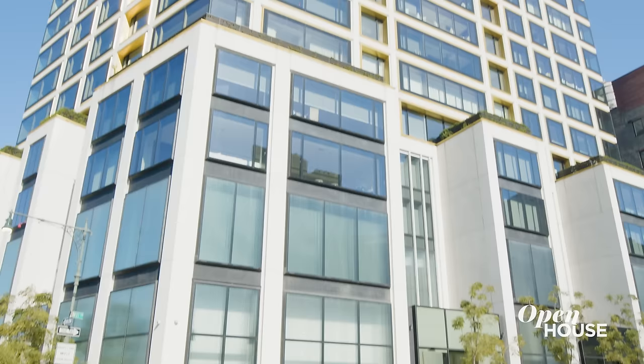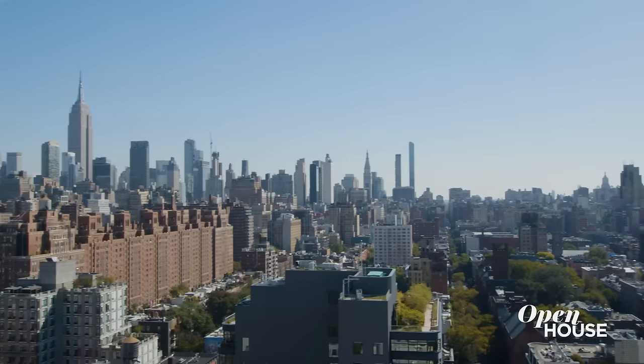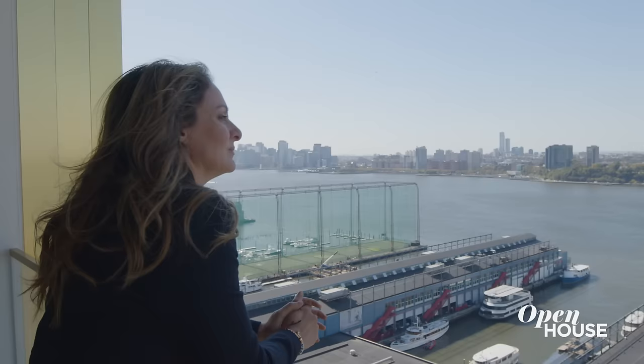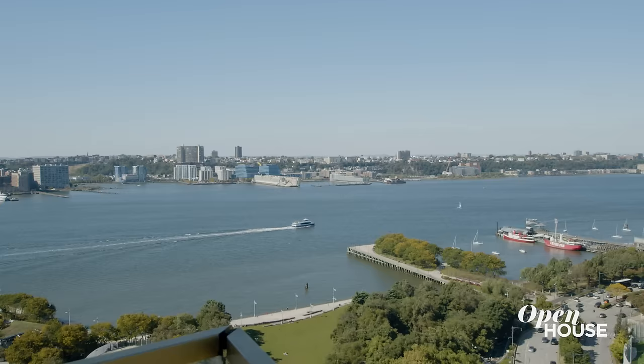I'm Frances Katzen and welcome to one of the most iconic downtown penthouses on the market today. This penthouse spans the entire floor, over 6,300 square feet, with 360-degree views. I don't usually start my tours outside, but standing here I think you'll see why. In this apex you get unfettered views of the Empire State Building all the way down to the Statue of Liberty, not to mention a complete open view of the Hudson River. Now let's go take a look at the rest of the apartment.